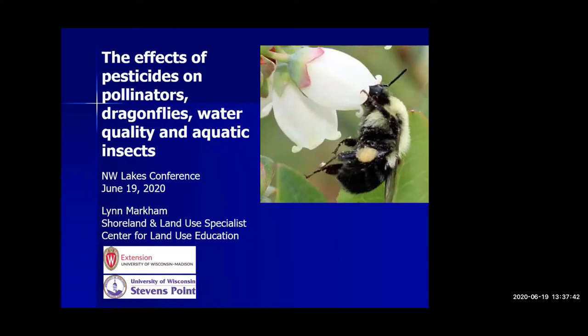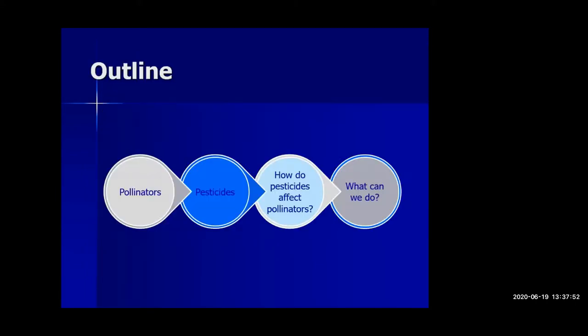My contact information is listed on the conference handout saved to the conference website. Here's a brief outline of what I'm planning to talk about. We'll start talking about who the pollinators are in Wisconsin, give a brief introduction to pesticides, discuss what the research shows about how pesticides and especially insecticides affect pollinators, and then talk about what we can do — in our own yards, through our food choices, and how we can try to influence pollinator habitat throughout our communities.